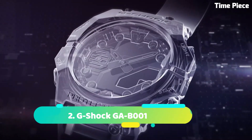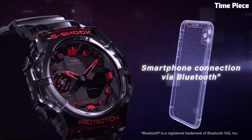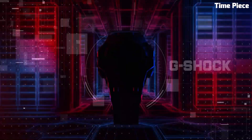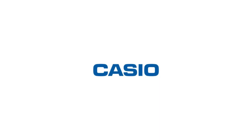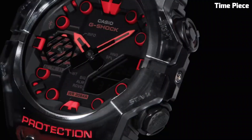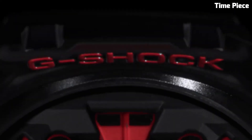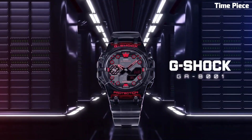Number 2: G-Shock GAB1. The G-Shock GAB1 is a cutting-edge digital watch designed for adventure and outdoor enthusiasts. With its robust build and innovative features, it's built to thrive in extreme conditions. This model boasts shock resistance and water resistance up to 200 meters, ensuring it can withstand harsh impacts and aquatic environments. Its rugged design includes a protective bezel and sturdy resin strap for durability. The GAB1 offers a plethora of functions including world time for global travelers, multiple alarms, a stopwatch, and a countdown timer. The digital display is easy to read, providing at-a-glance access to time, date, and various other data. Its sleek and bold design, available in various color options, adds a touch of style to its functionality. Whether you're exploring the great outdoors or navigating the urban jungle, the G-Shock GAB1 is a reliable and stylish companion for all your adventures.